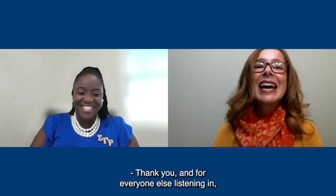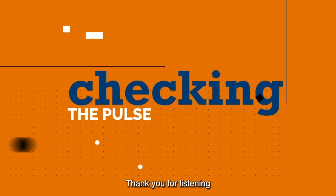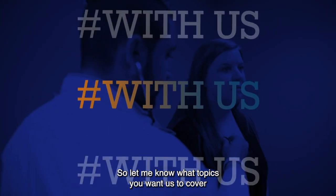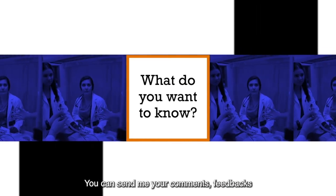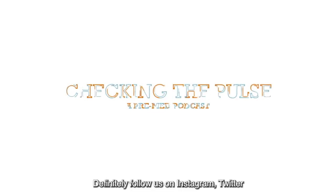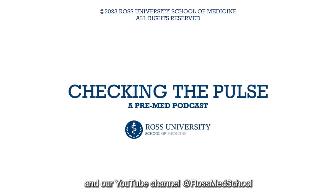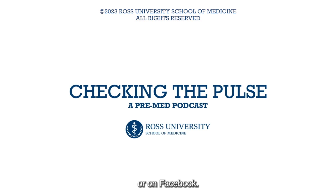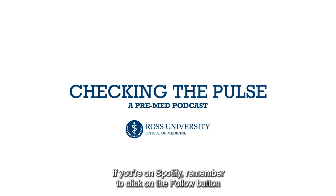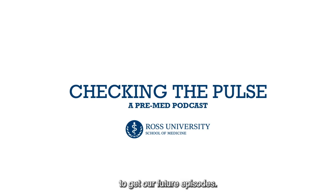Thank you for listening to Ross University Checking the Pulse, a pre-med podcast. This is Milena Garcia, your host. This podcast is made for you, so let me know what topics you want us to cover on future episodes. You can send your comments, feedback, and requests to mgarcia@rossu.edu. Follow us on Instagram, Twitter, and our YouTube channel at Ross Med School, or on Facebook. If you're listening on iTunes, remember to send comments and ideas. On Spotify, click follow to get future episodes. See you, future Rossies and pre-med explorers, next week.